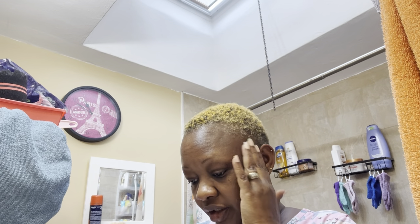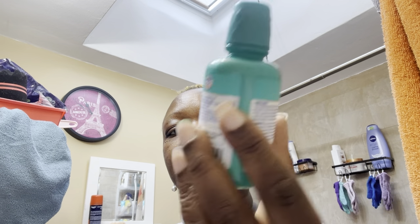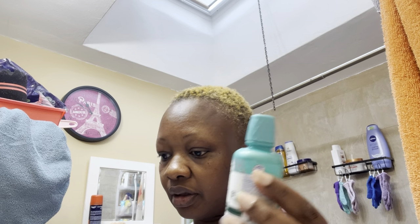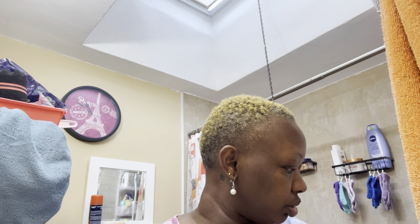Hey guys, welcome to my channel! So we're doing a get-ready-with-me today. I just finished brushing my teeth. I have a new product to show you guys today, which is the Guru Natural Breath Harmonizer. I purchased two — one for my son and one for myself. I was looking for the big one, but they don't have it. Some stores carry them from the dollar store, but I only found this little one.